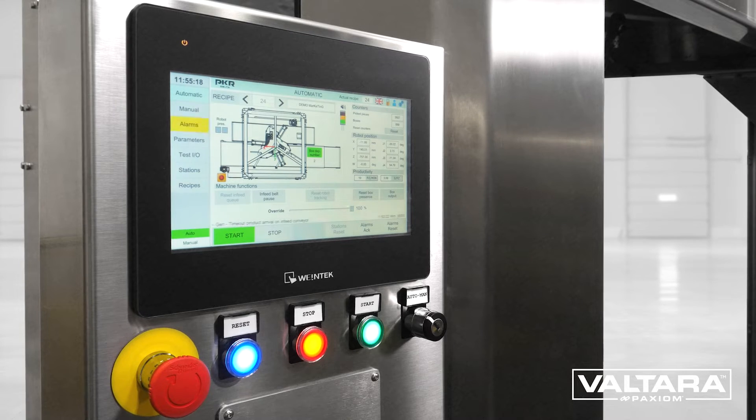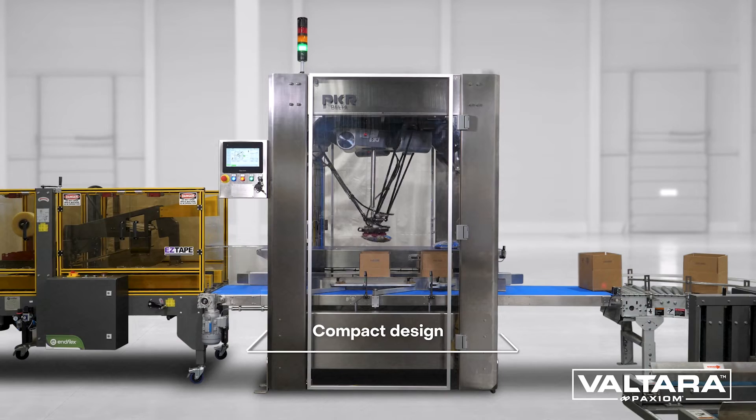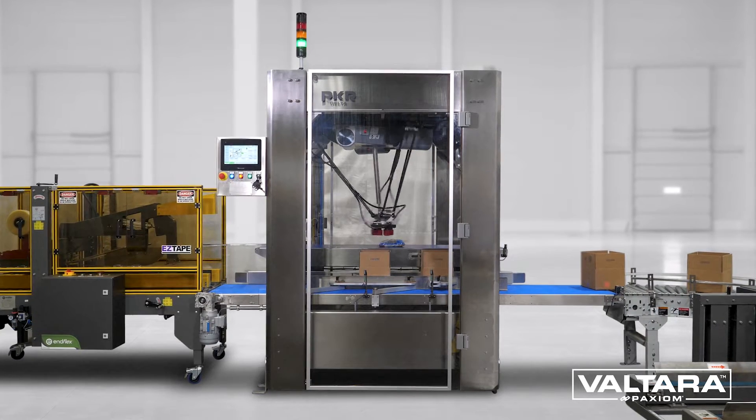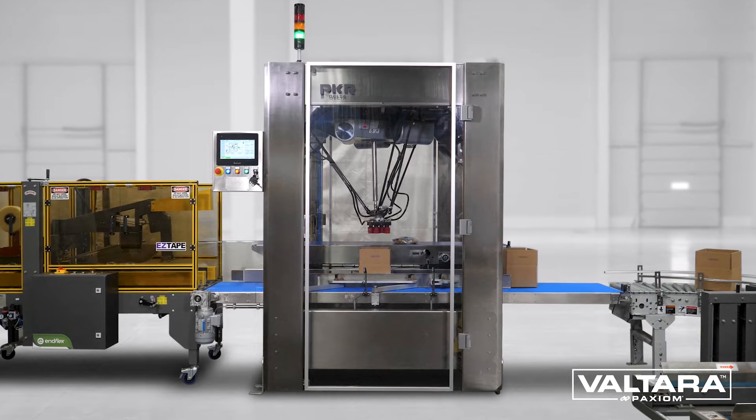Demonstrating our picker with Delta Robot, this compact and easy to use modular cell includes integrated conveyors, vision systems, heavy-duty stainless steel frame and quick-release change parts for product changeover.